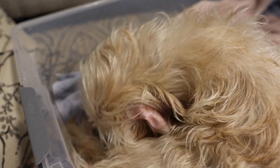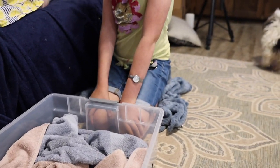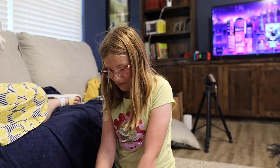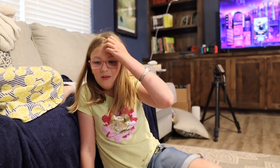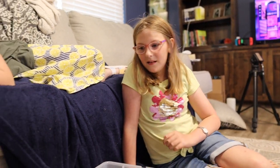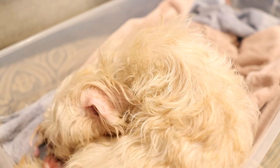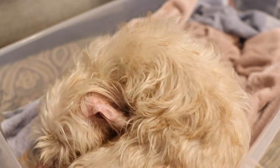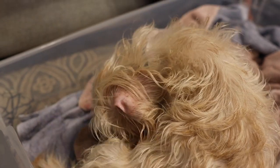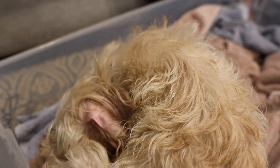Pretty much the minute that y'all left, she started whining and acting upset. I came in, put her in the box and she stayed in the box, and she started having contractions. Now we're on baby two — we just had baby two right before y'all came in. They said puppies can take up to an hour between, but it was about 12 to 20 minutes between these two.